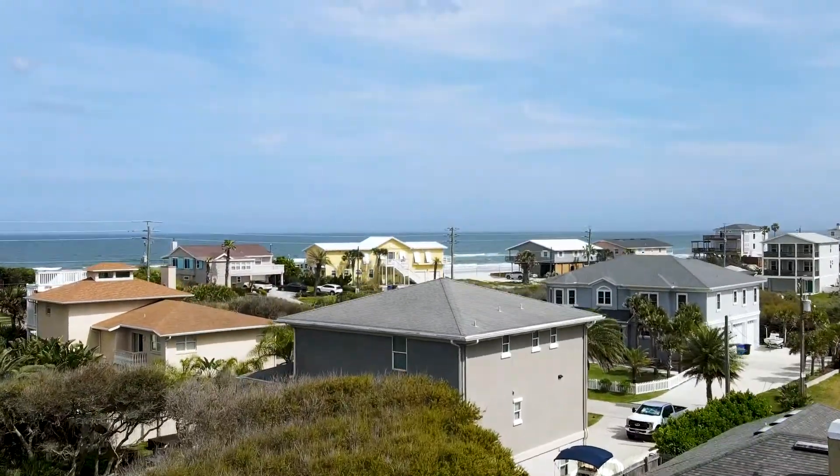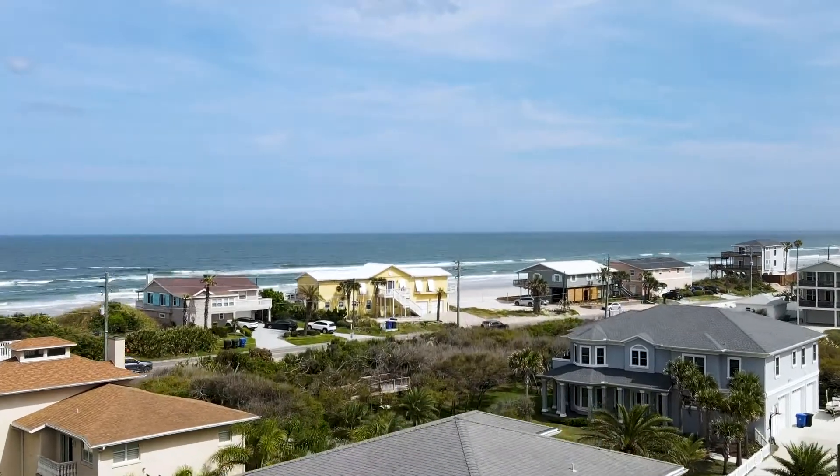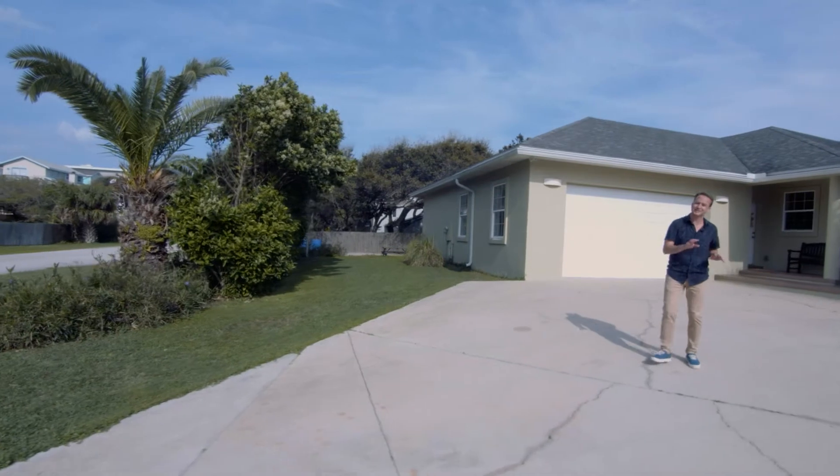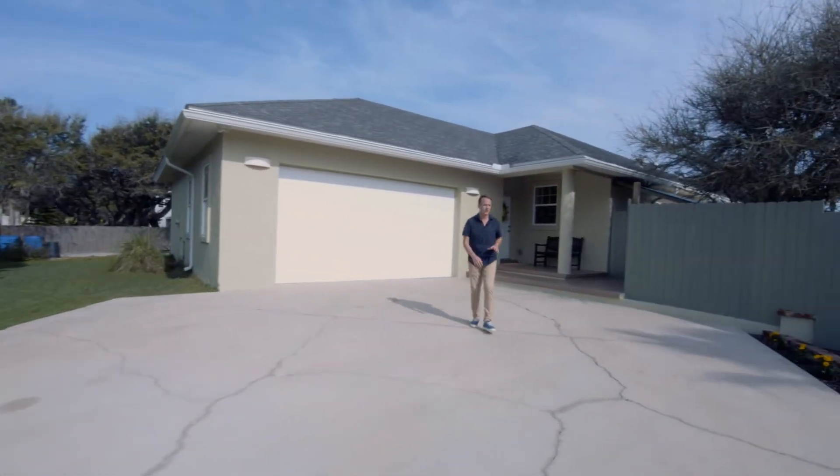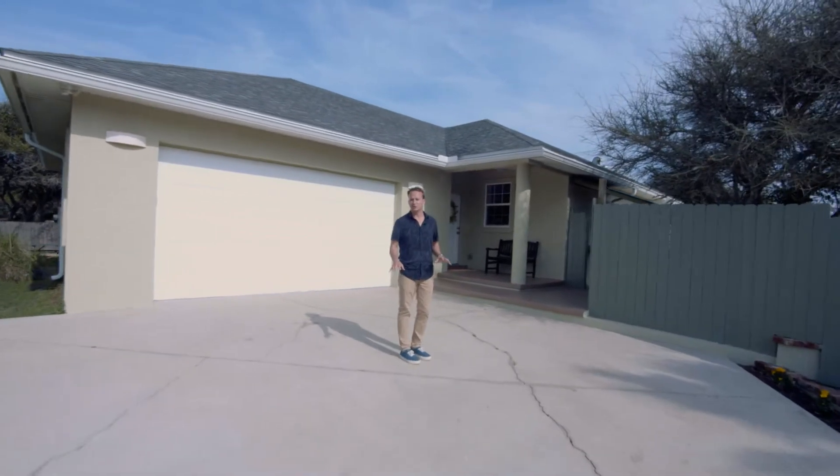You're at a 10-foot elevation, it's on sewer, it's all concrete block construction. You've got hurricane impact glass, a 40-year architectural shingle roof. This place is built like the Rock of Gibraltar.